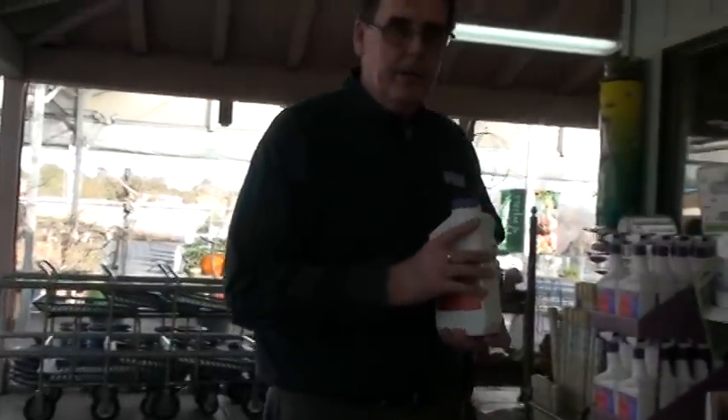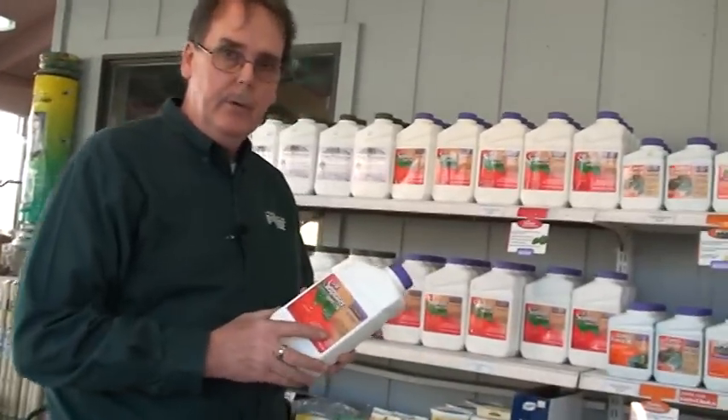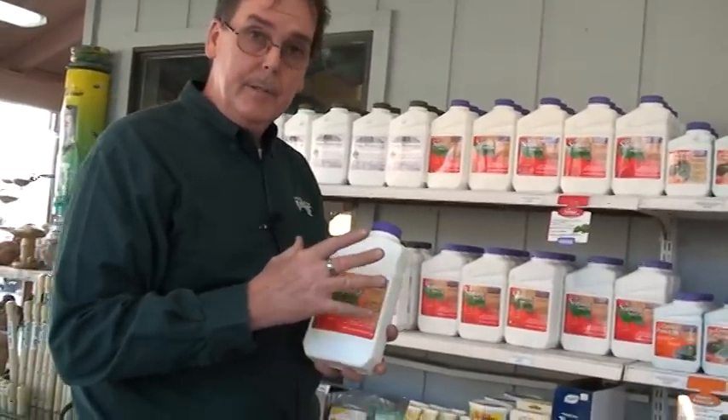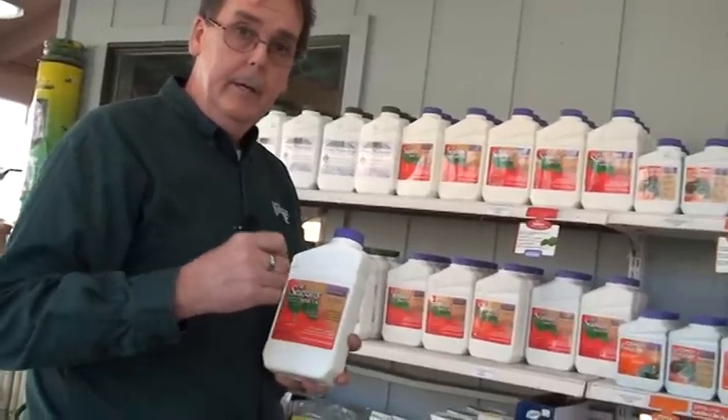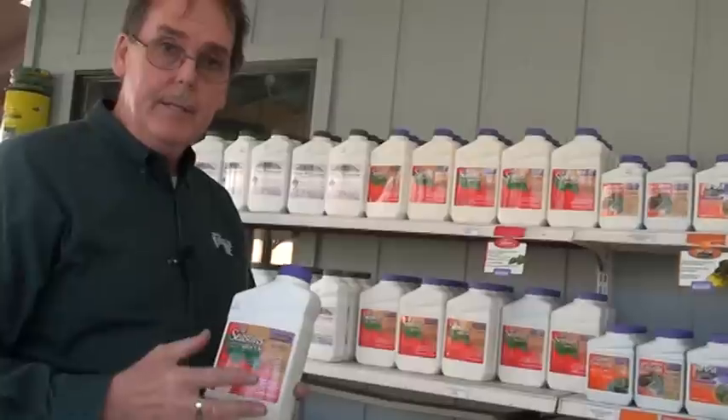Hello again, John Ford here at Waters Garden Centers, and I'm going to talk about the benefits of using Bonide's All Seasons Oil. It's not only a spray oil that you can use all year round, but during the winter months you can use it at higher application rates as a dormant oil.